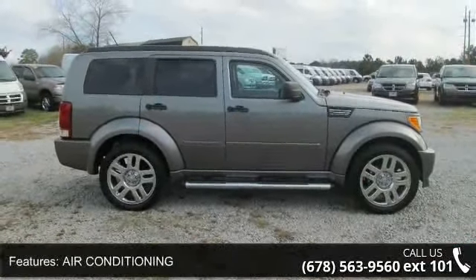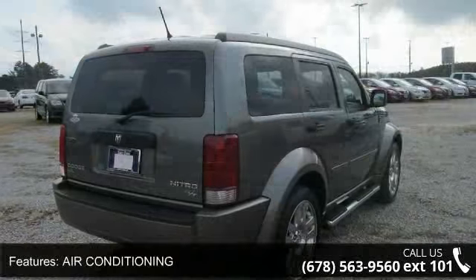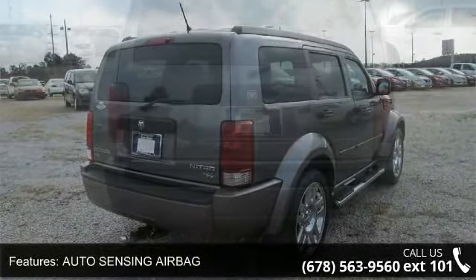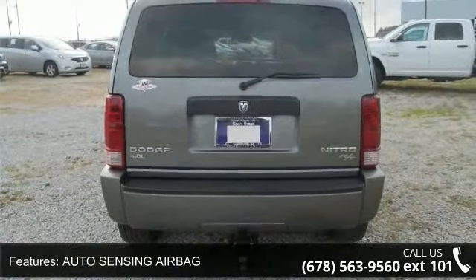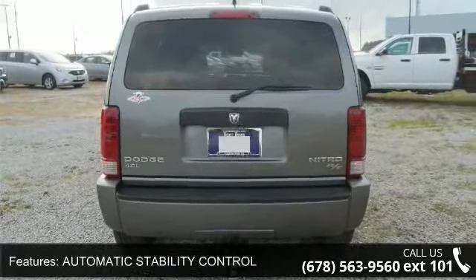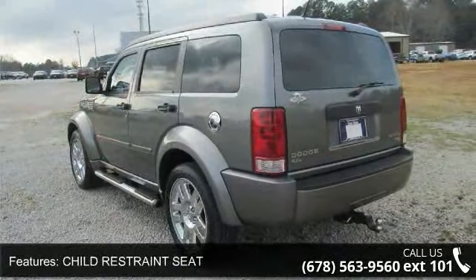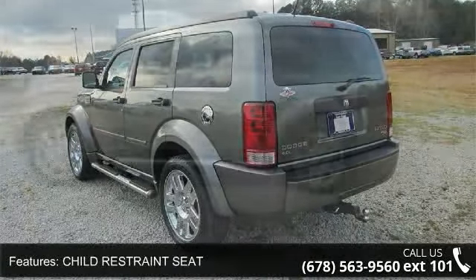Some of the top features included with this vehicle are air conditioning, auto sensing airbag, automatic stability control, child restraint seat, child safety locks, chrome wheels, clock, compact disc player, cruise control, and keyless entry. Let us put you in the driver's seat today.